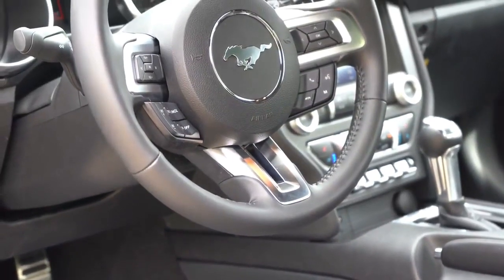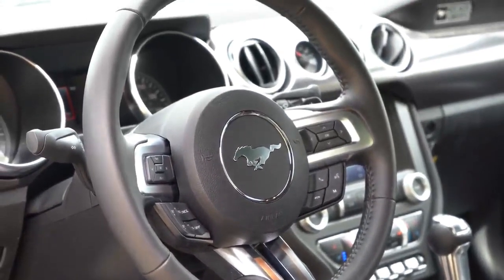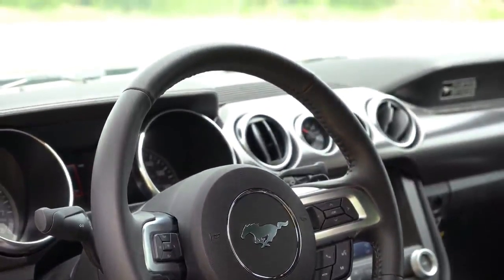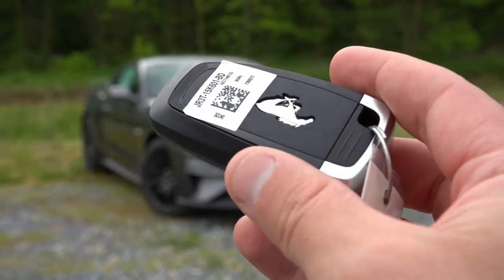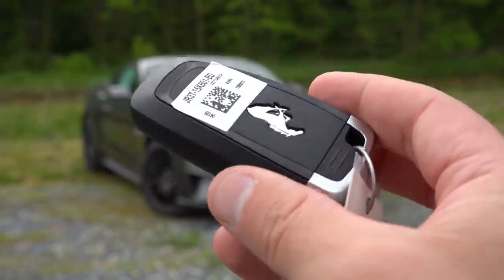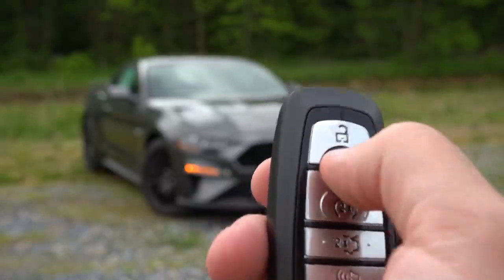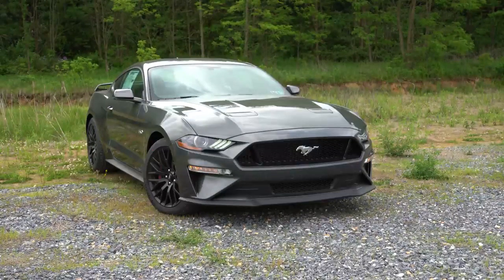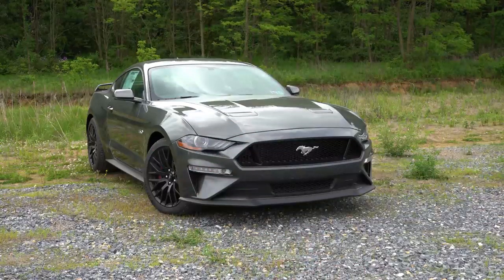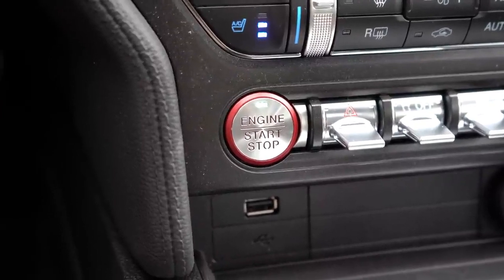The steering wheel is tilt and telescoping with a smooth leather wrap. A heated steering wheel is available with the 401A package for $2,200, which requires the premium trim. The key fob has a Mustang logo on one side; the other has lock, unlock, rear hatch button, and the remote start button — press it twice after locking and the Mustang GT will start up. There's also a push button start just in front of the shifter.